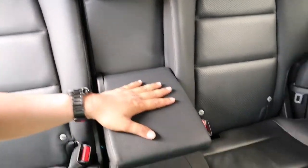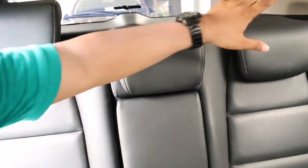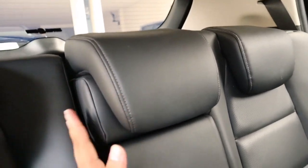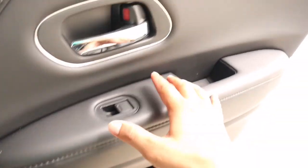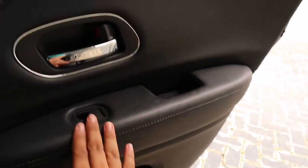Di sini ada handrest kecil, headrest-nya tiga penumpang, seatbelt juga sudah tiga titik. Jadi sudah cukup oke di bagian belakang Honda HR-V Special Edition tahun 2019 ini. Di sini tidak di-downgrade, sudah ada soft touch juga, empuk dan enak. Ada speaker, cup holder, dan lampu baca di bagian belakang.